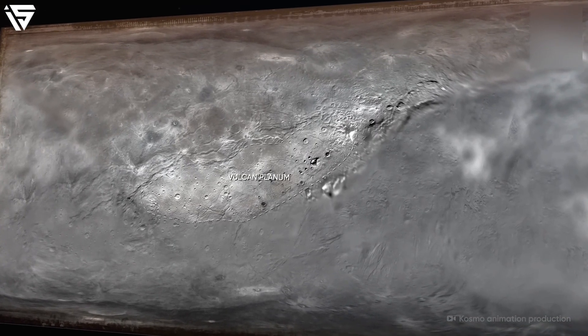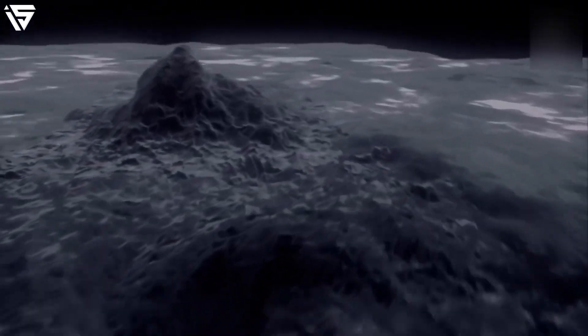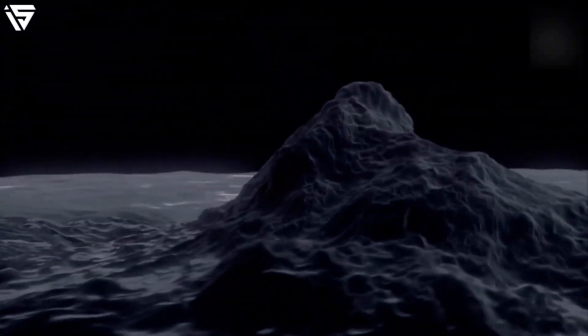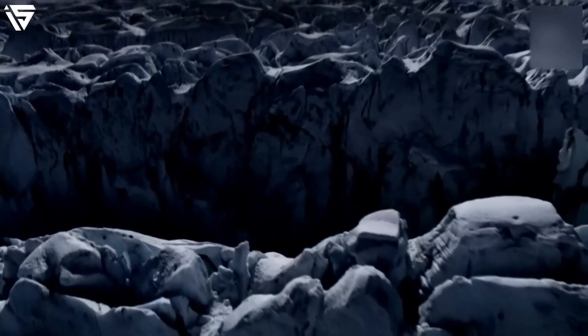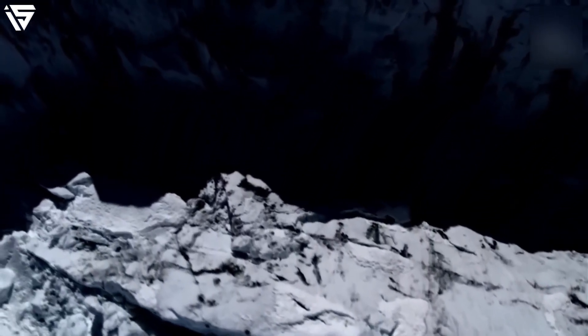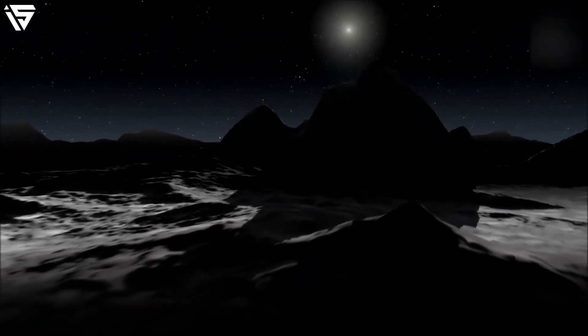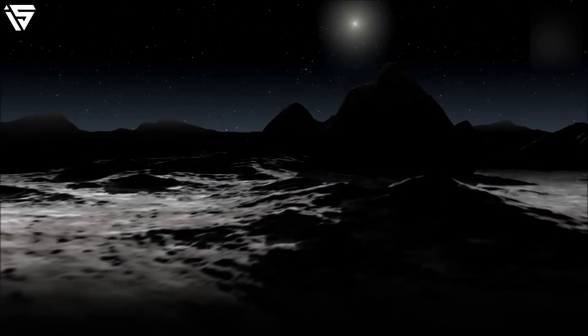When it comes to Charon, several curious terrain features can be found on its visible surface. To begin with, there is a vast region known as Vulcan Planum, to the south of the equator. The area of this region is not known precisely, but it is not less than about 400,000 square kilometres — roughly the size of an average European country.